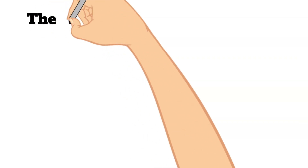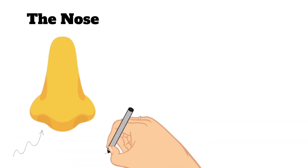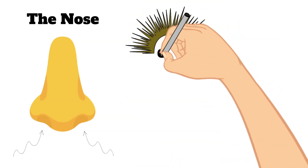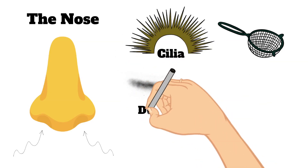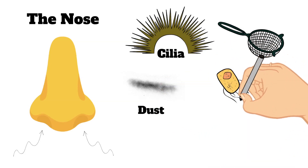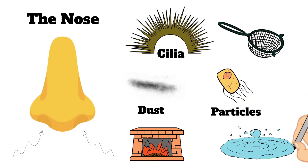Let's start doodling. The first part of our respiratory system is the nose. Air can go through your nose or your mouth, but if it goes through your nose, the tiny hairs inside your nasal passageways — called cilia — protect that passageway and help filter out dust and other particles. Your nasal cavity also warms and humidifies the air as it passes through.